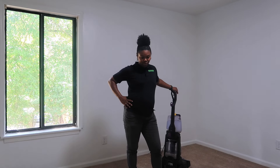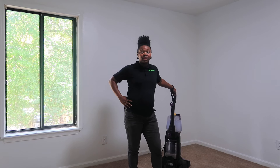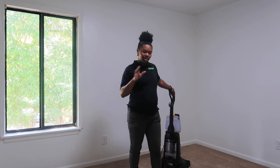This is the last room. I can't lie, I am tired. I don't know if the AC doesn't work in here but it's hot. I'm thirsty and I haven't eaten anything, so I'm going to go ahead and knock out this last room real fast.